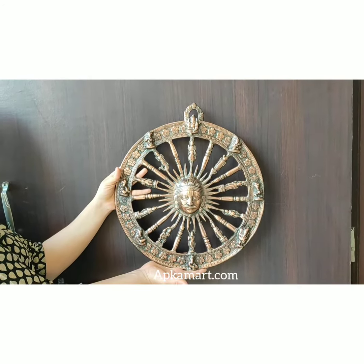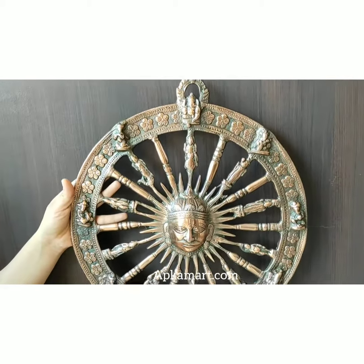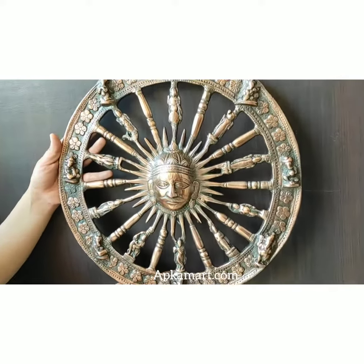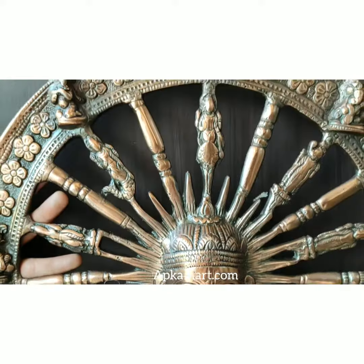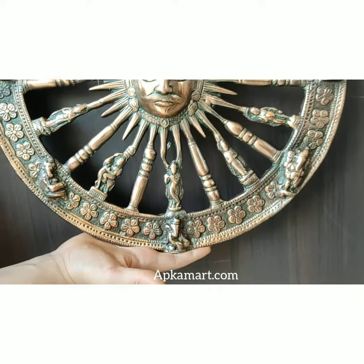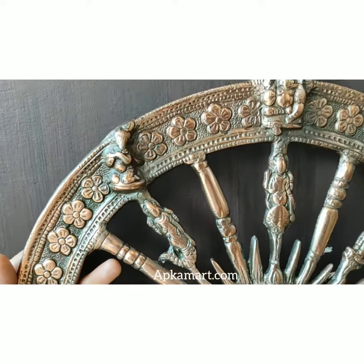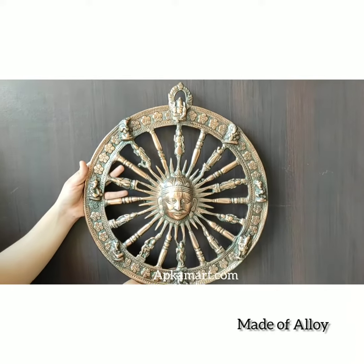It's often very confusing how to add religious as well as artistic touch to your wall decor. Here we present before you this beautiful sun wall hanging. Our diligent team of artisans has wonderfully shown Suryadev in the center, surrounded by different mythological Hindu gods. They have beautifully worked on its minute carvings and detailings.